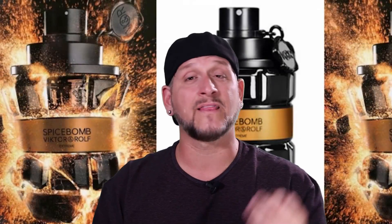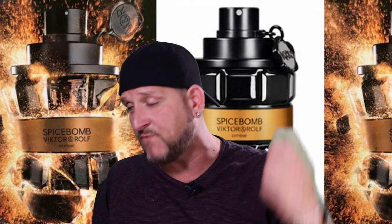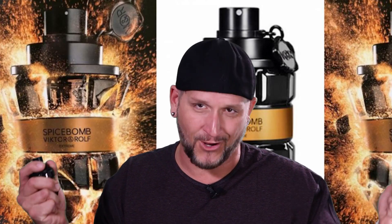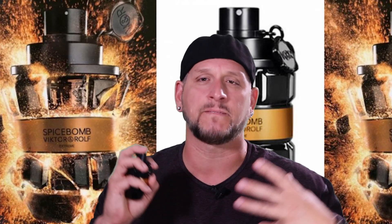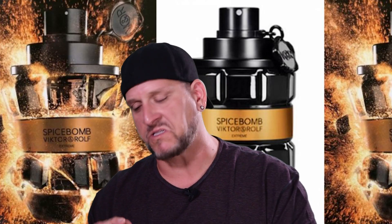Coming in at number two is a spicy, masculine, sexy, beastly fragrance that has to be in these types of lists this time of year — Viktor & Rolf Spice Bomb Extreme. I like the original Spice Bomb, but Spice Bomb Extreme has the consensus as the best. It just enhances the original DNA and gets in your face. People are either going to choke when they smell it or ask 'what are you wearing?' It's sexy to those who like it and nauseating to those who don't. Notes of citrus, vanilla, black pepper, cinnamon, and tobacco — a man's man fragrance.